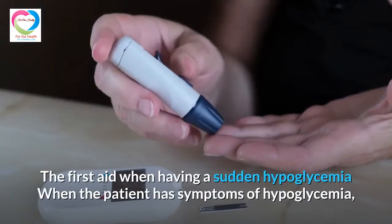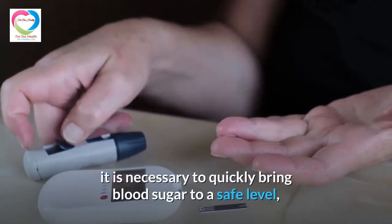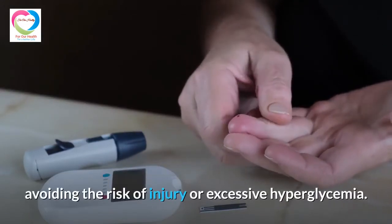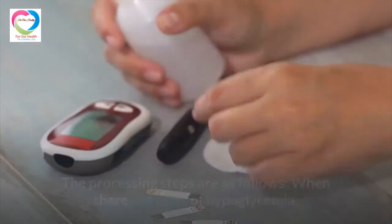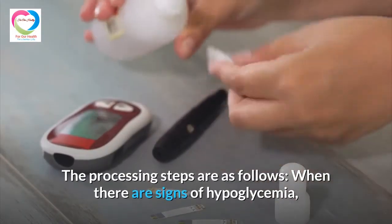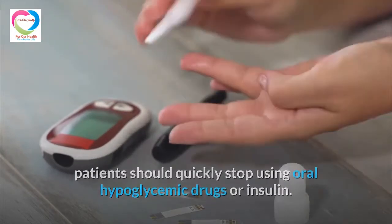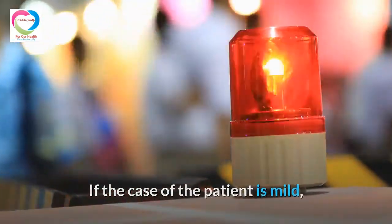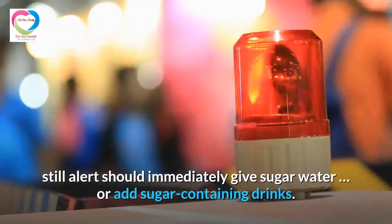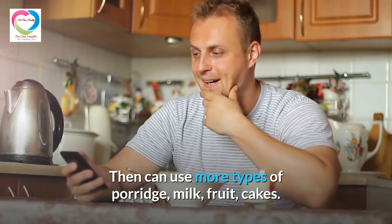When a patient has symptoms of hypoglycemia, it is necessary to quickly bring blood sugar to a safe level, avoiding the risk of injury or excessive hyperglycemia. The processing steps are as follows: when signs of hypoglycemia appear, patients should quickly stop using oral hypoglycemic drugs or insulin. If the case is mild and the patient is still alert, immediately give sugar water or other sugar-containing drinks, and then use porridge, milk, fruit, or cakes.